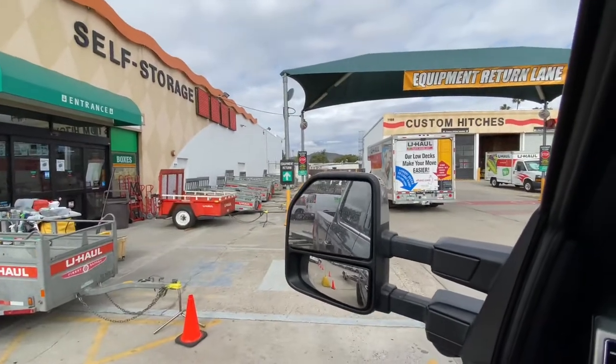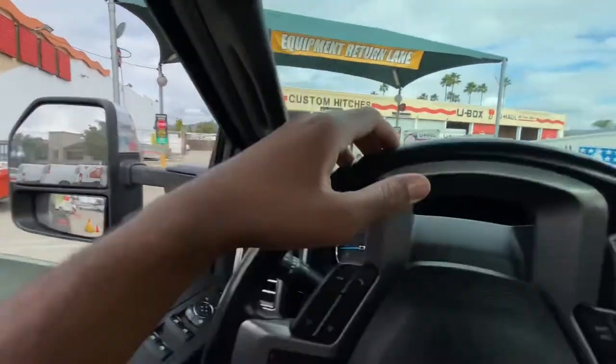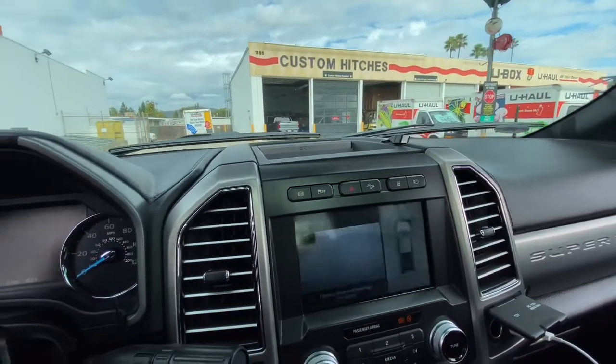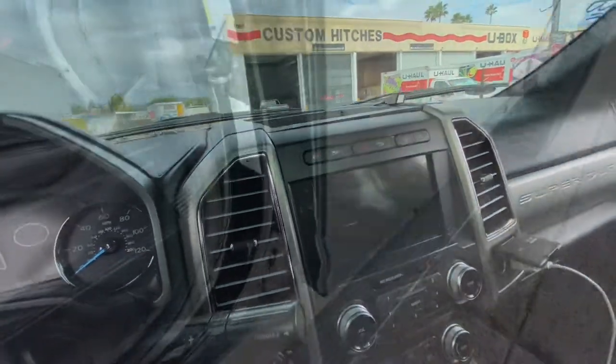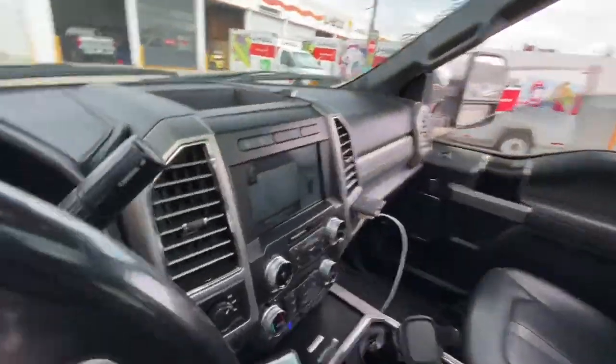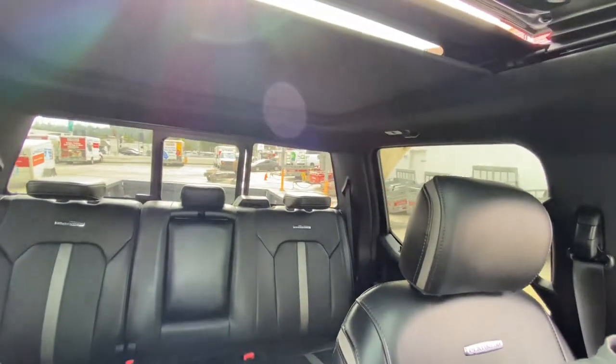All right, we're at U-Haul now doing the equipment return. You can see the sign right there. Pretty much dropped it, they said I'm good to go, and I pulled off — that's it. I didn't want to record the guy on camera because he didn't give me his permission. That's pretty much it, man.